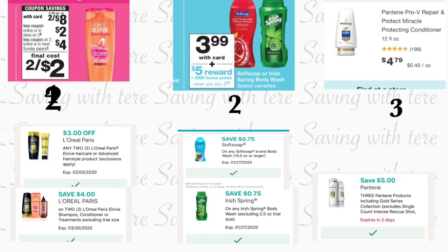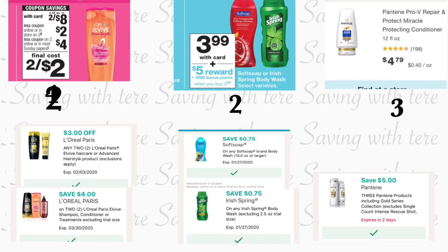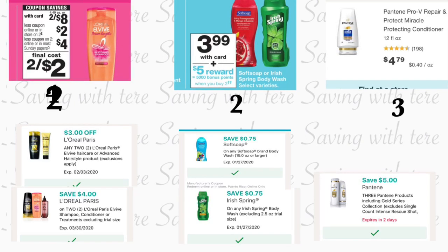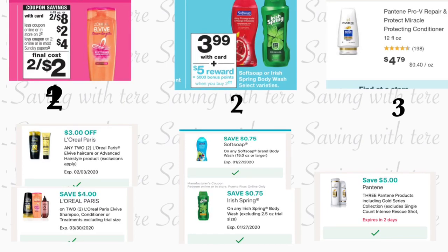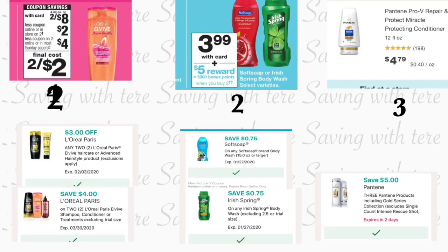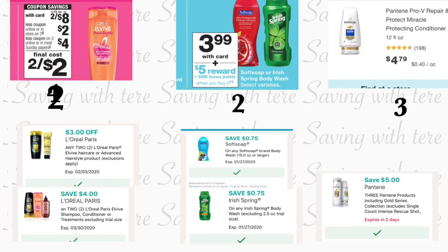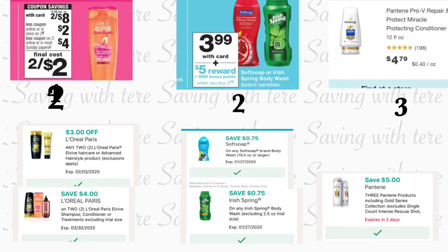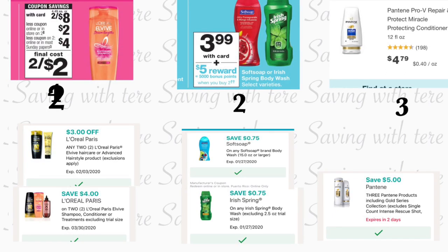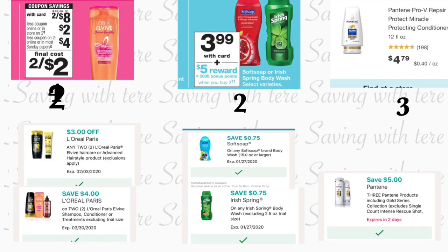You're also going to grab one Soft Soap body wash priced at $3.99 and one Irish Spring body wash at $3.99. When you purchase two, you get 5,000 points. For one we have a 75-cent digital coupon, and for the other also a 75-cent digital coupon — use the paper insert coupon instead if you have it. Also grab three Pantene shampoo or conditioner at the regular price of $4.79, and there's a $5 digital coupon on three Pantene products.